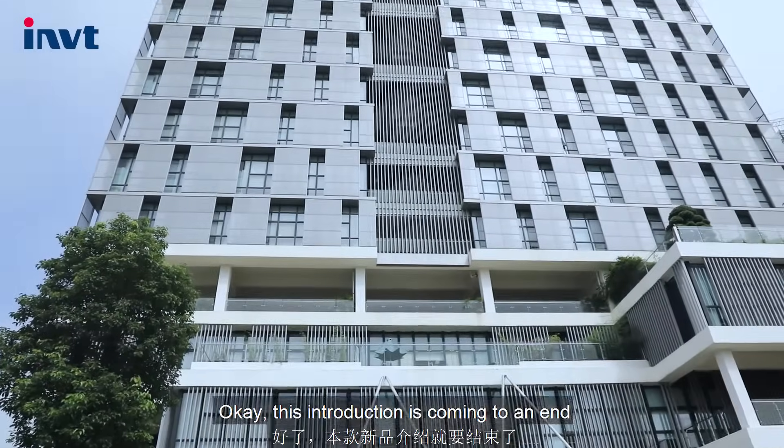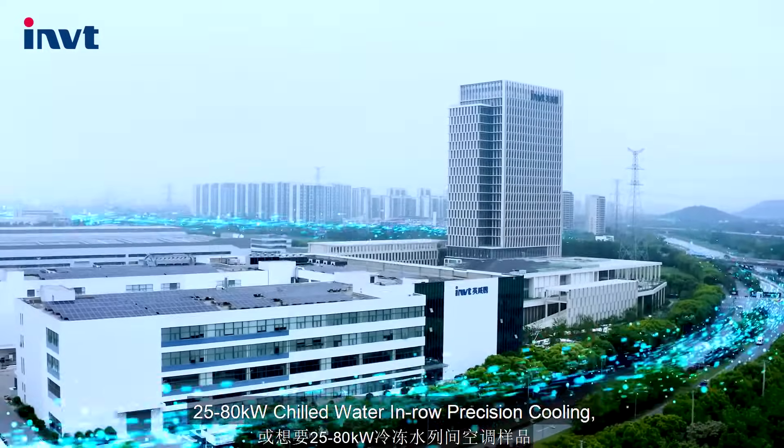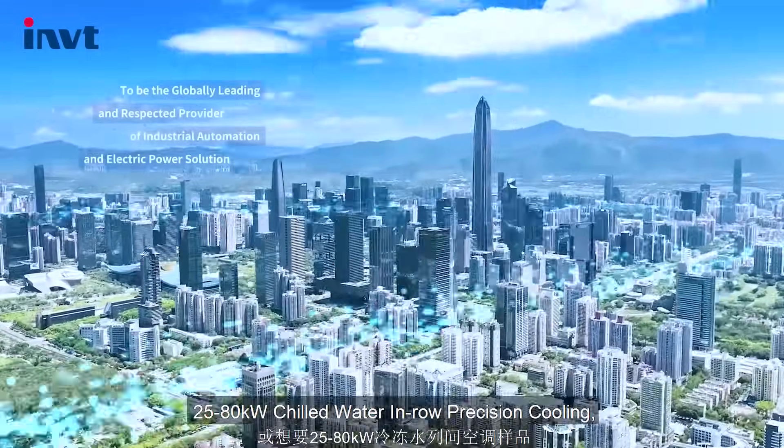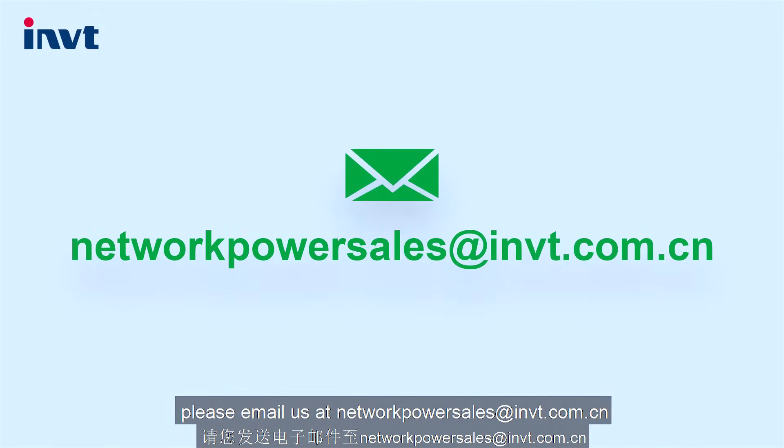Okay, this introduction is coming to an end. If you are interested or would like a sample of the 25 to 80 kilowatt chilled water in-row precision cooling, please email us at networkpowersales@invt.com.cn.